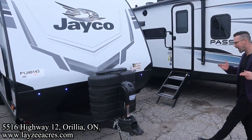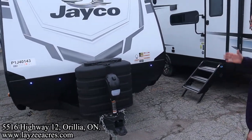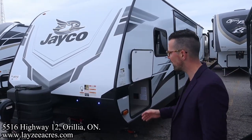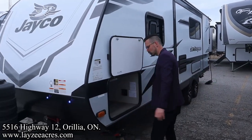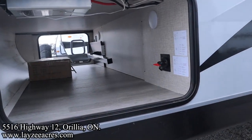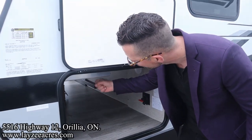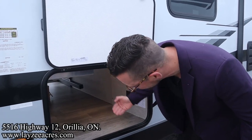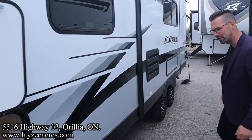Up front: power jack, 30-pound propane tanks, and a battery-in-a-box location right behind there, provided by Lazy Acres. Aluminum framing, fiberglass skin — they're putting the front fiberglass cap on the larger Jay Feathers, so the 22 and unders will have just this fiberglass wrap at the front. We have our pass-through storage going all the way through to the other side. This one has the optional Overlander 2, which is two 190-watt solar panels on the roof with a built-in inverter and battery disconnect.